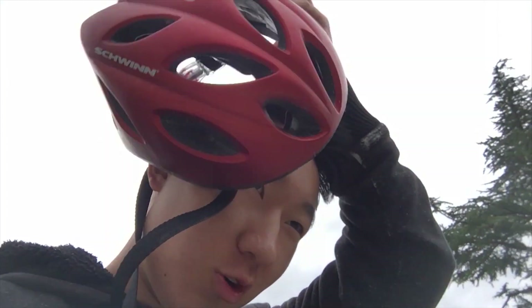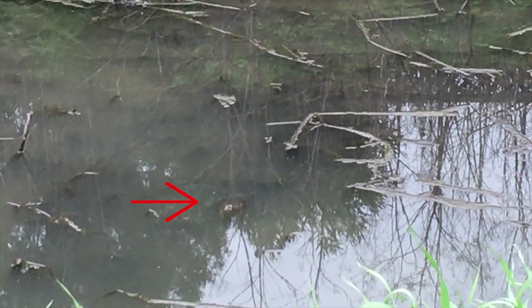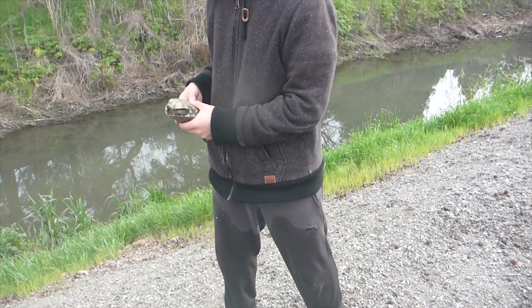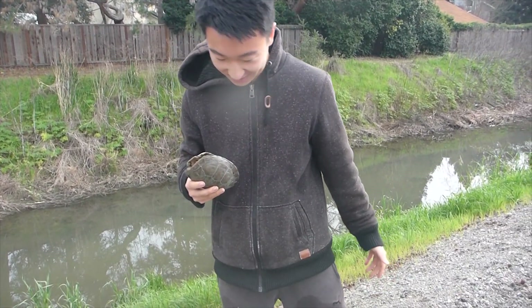On the way home from school I see a turtle in the creek — there's a turtle right over there. My pants are completely soaked; I had to jump into the creek to grab it, but it was worth it. I got the prize.